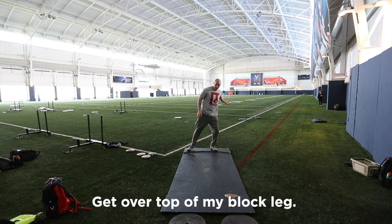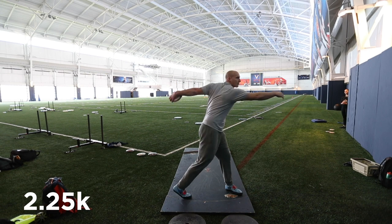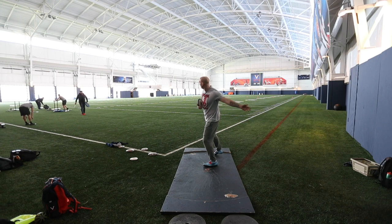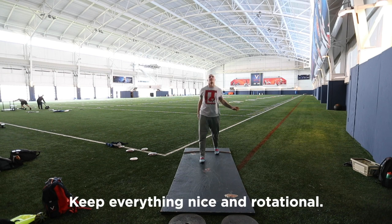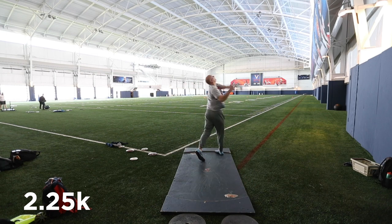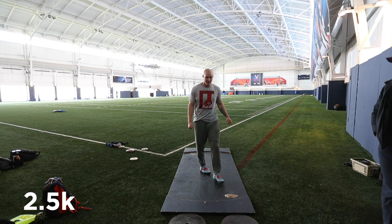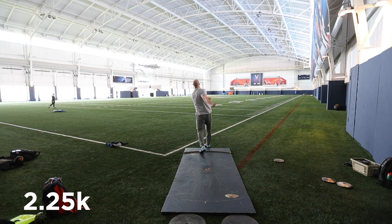On the finish, I want to feel myself get over top of my block leg. As I start to find my balance and actually execute the movement of getting my weight over top of my block leg, you can see the discs start to get more and more down the middle and I was really starting to feel the power and the throw come together. You really got to find that weight transfer over top of my block leg. Keep a really nice rotation.